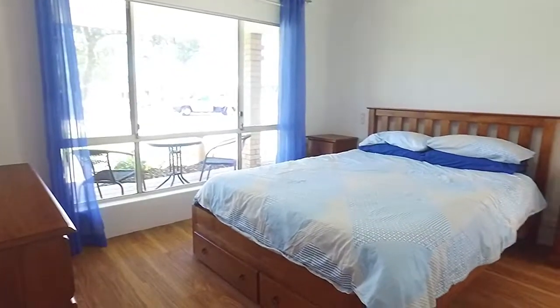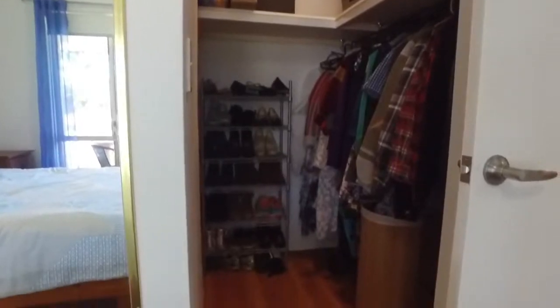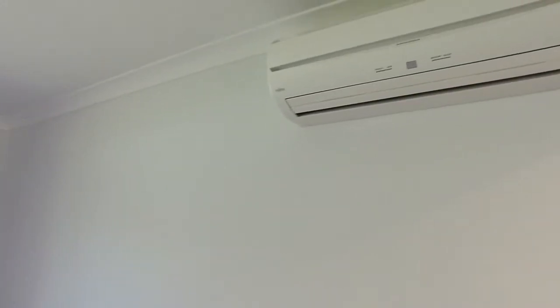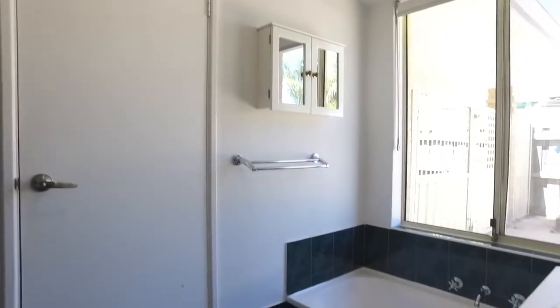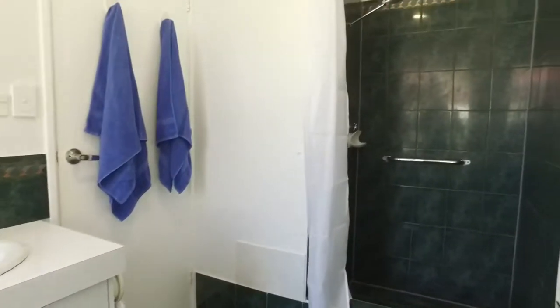The main bedroom will fit a king-sized bed and there's a big walk-in robe. The whole house features quality window treatments and there's also reverse cycle air conditioning. There's a huge semi-ensuite bathroom that has a separate bath and shower.